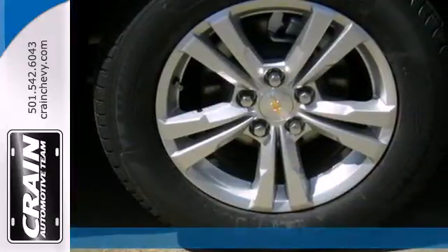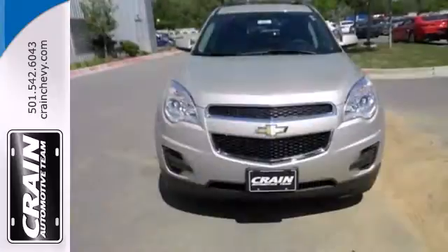It features steering wheel mounted audio controls, speed control and fully automatic headlights.